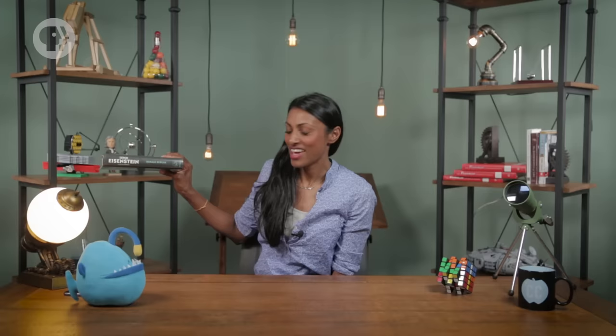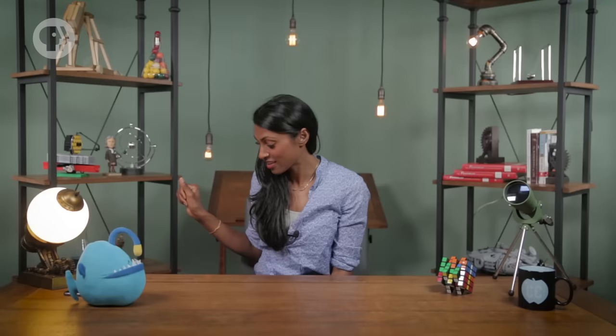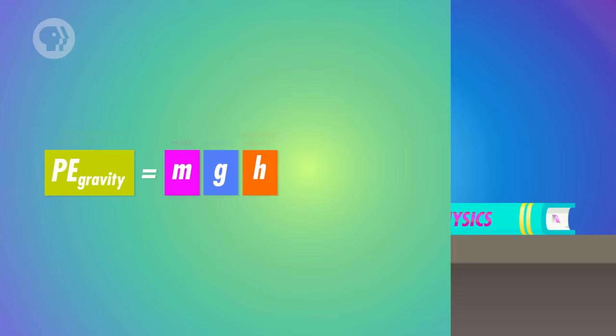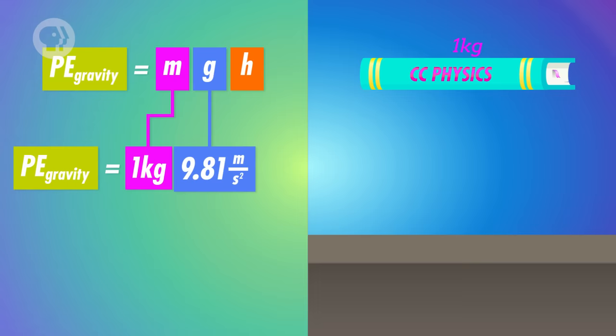Then there's potential energy, which actually isn't what it sounds like. Potential energy isn't potentially energy — it's potentially work. In other words, potential energy is energy that could be used to do work. One common type is gravitational potential energy — basically the potential energy that comes from the fact that gravity exists. If I hold this book about a meter above the ground, it has gravitational potential energy, because if I let it go, gravity is going to do work on the book, exerting a force that moves it to the ground. Once the book hits the ground, its gravitational potential energy is zero because gravity can't do work on it anymore. Calculating gravitational potential energy is easy: it's the object's mass times small g times the object's height — mgh. Knowing this book's mass is about a kilogram and it's held about a meter above the ground, its potential energy is 9.8 joules.